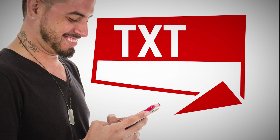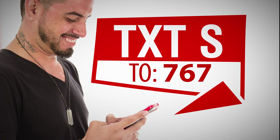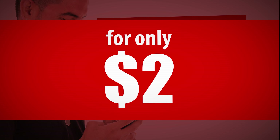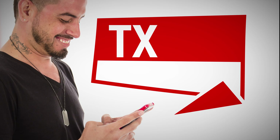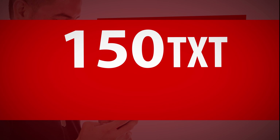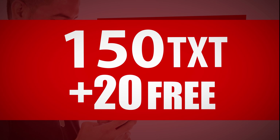Just send TXT space S to 767 and get a small bundle of 60 texts plus 10 free texts for only $2. Just send TXT space M to 767 and get a medium bundle of 150 texts plus 20 free text.